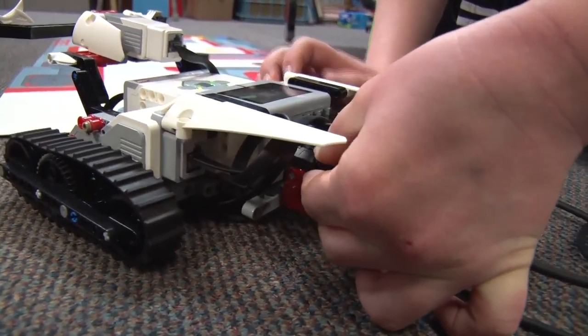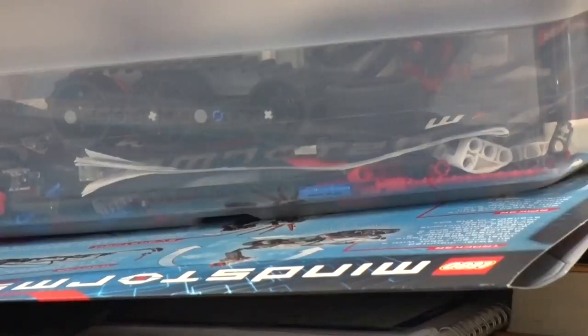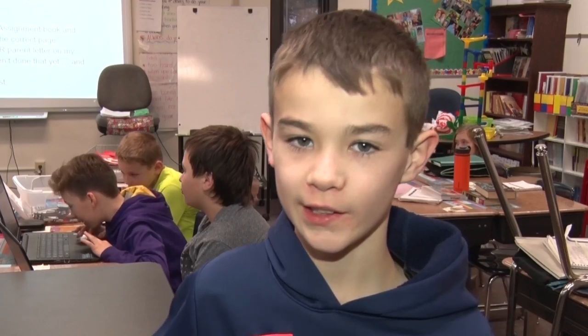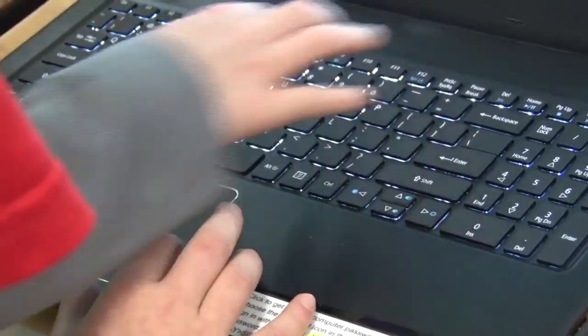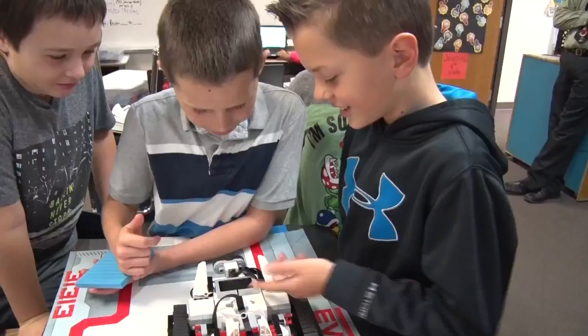Great way for the kids to experience hands-on working with computers and robotics at an introductory level. It starts off by building the actual robot using Legos — it's kind of easy since I've had Legos since I was like five. And then it's all about using the computer. I like it a lot. My favorite part is the programming part, and getting the robot to move just the way you want it to.